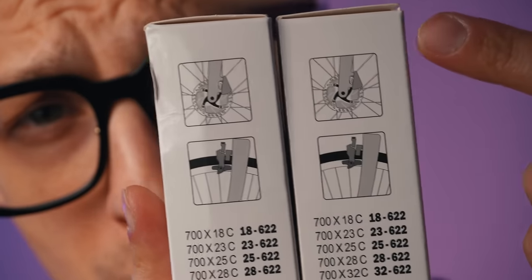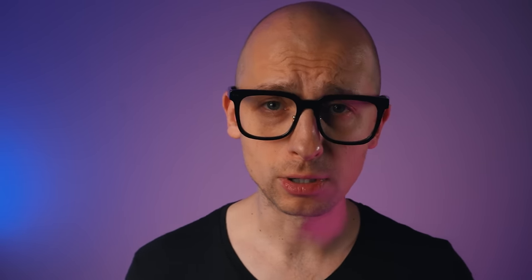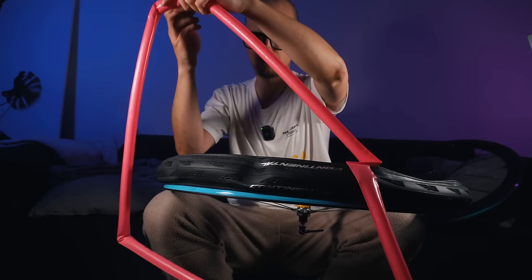The cool thing is that both of them, as you might notice from the package, are compatible with disc as well as rim brakes. As a heavy rim brake rider I was a little bit worried that they might explode, overheat, or just leak air. But I've been riding them for a couple of weeks now and no issues so far — loving it.